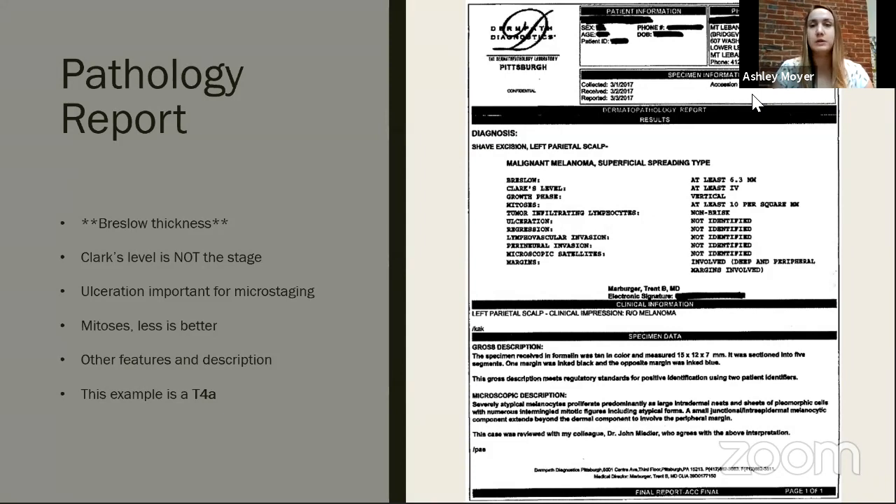Sometimes even if margins are not involved, we still have people undergo surgery — we like to have very wide margins for melanoma to ensure it doesn't come back locally. This example shows a T4a melanoma. The gross description at the bottom describes what the pathologist did and observed — it's more detailed and relevant if there are questions, but not something patients need to worry too much about.